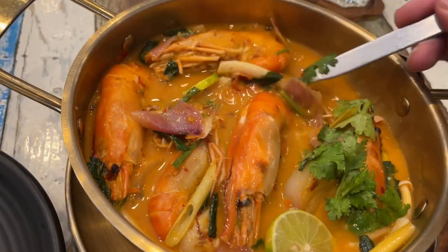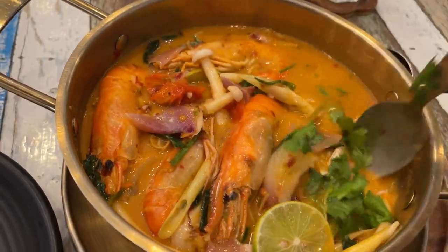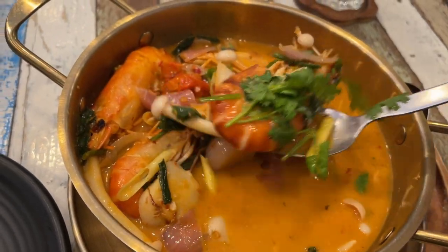They're worth the price of admission, for sure. In the States, a bowl of soup like this easily, easily costs $25 to $30.